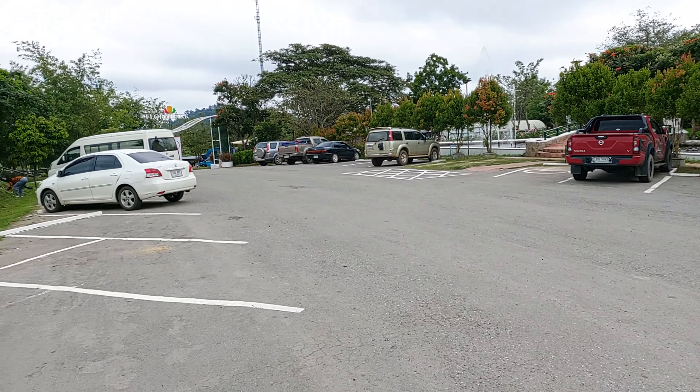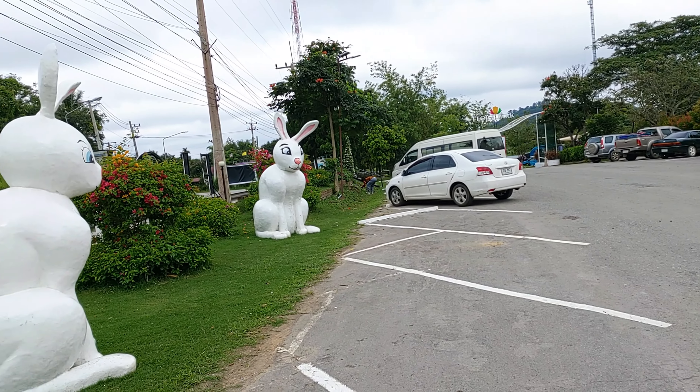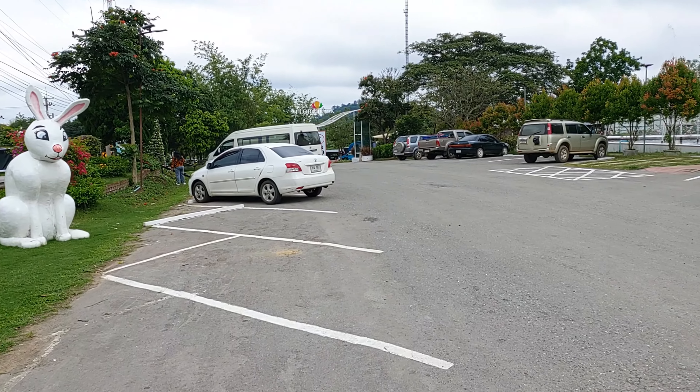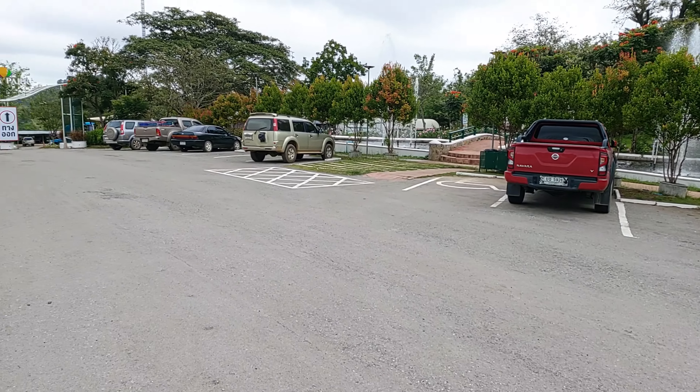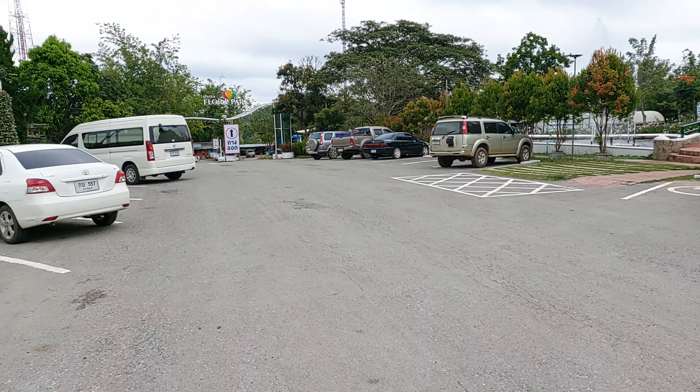So this is the scene in the car park here. Just pulled in, so these are the first views as you come in.